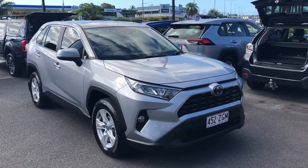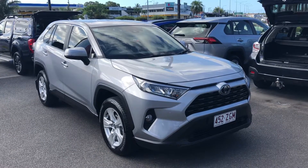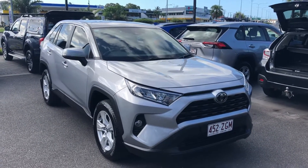Hey Hayley, it's Christian from Pacific Toyota and Lexus of Cairns. Just doing your personal video tour on our 2019 RAV4 with only 11,500 kilometres.